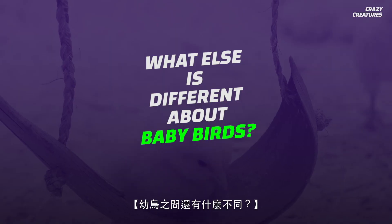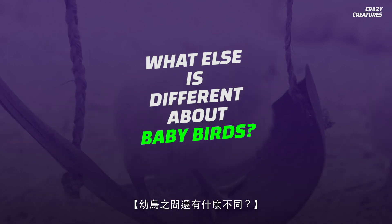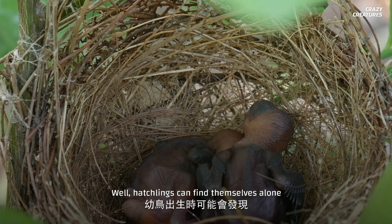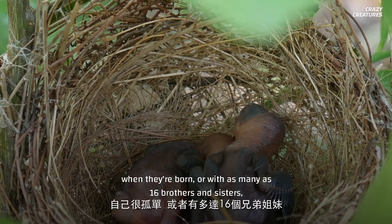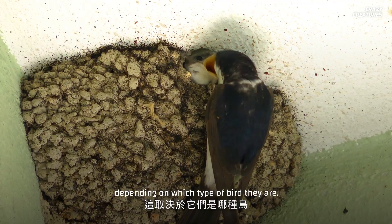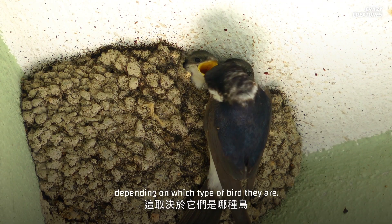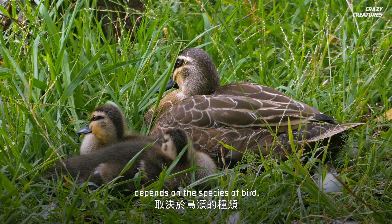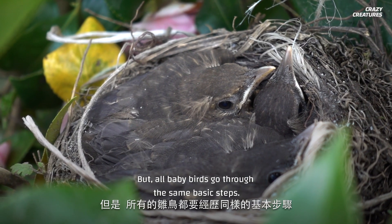So what else is different about baby birds? Hatchlings can find themselves alone when they're born, or with as many as 16 brothers and sisters, depending on which type of bird they are. How fast they develop depends on the species of bird, but all baby birds go through the same basic steps.